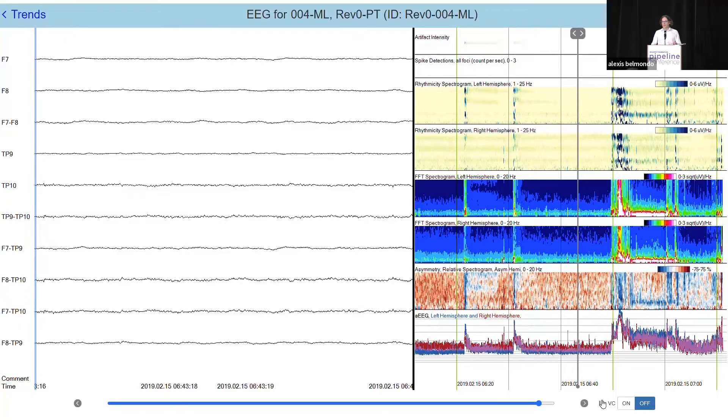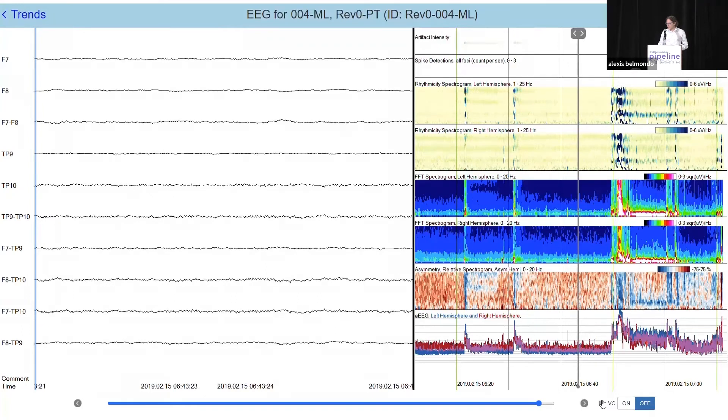When we apply machine learning, those events appear in Persist as annotations or event markers. The concept is that you can jump from event to event and effectively pick out the seizures. We're trying to take days and days of EEG and condense it down to a manageable number of event markers.